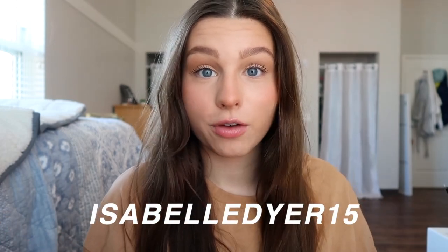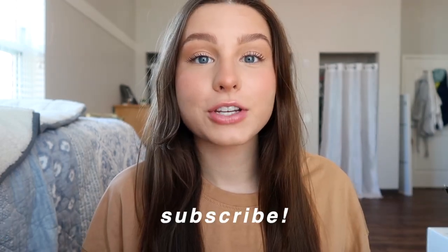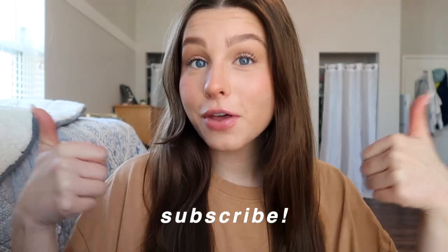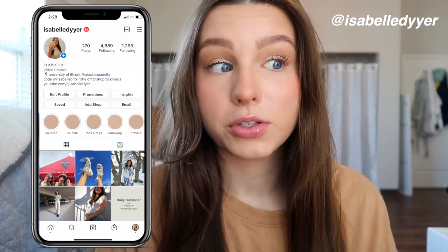Thank you to Shein for sending me all these items and sponsoring today's video. You guys can use the code right here on the screen to get 15% off your order at Shein, which makes it even more affordable. Before we hop into the haul, be sure to subscribe to my channel if you're not already, and give this video a thumbs up if you love Shein and if you love clothing hauls. Also follow me on Insta — I'm definitely going to be posting pics in these because they're so cute.